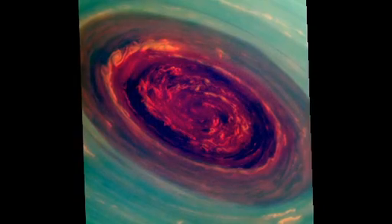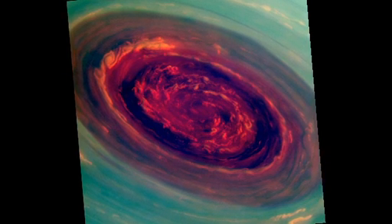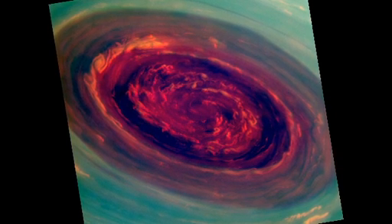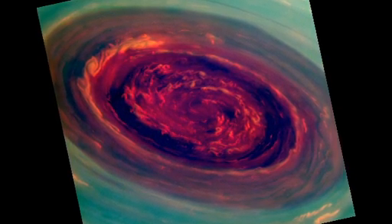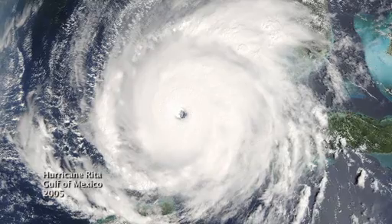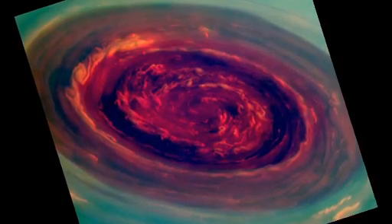We can use special filters to measure the heights of the clouds — red are low clouds and green are high clouds. We call it a Saturn hurricane because it has the eye and it has the high winds, but it's different from an Earth hurricane because it's locked to the North Pole. And unlike a terrestrial hurricane, there's no ocean underneath, and that's one of the puzzles we're trying to figure out.